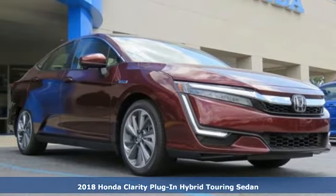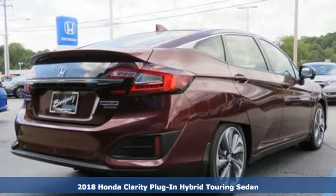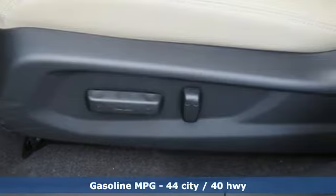Here's a new 2018 Honda Clarity Plug-in Hybrid. Eco-friendly just became a little more effectively elegant, and with features like these, every drive is a pleasure.